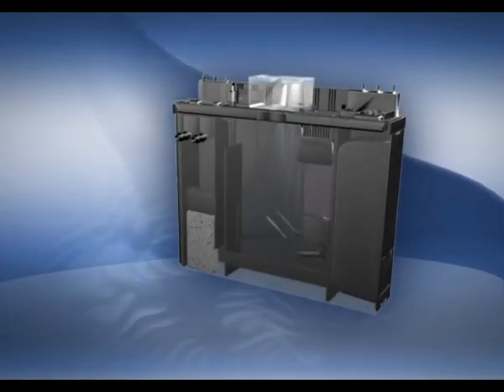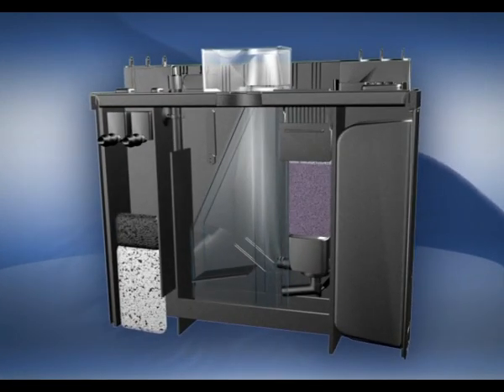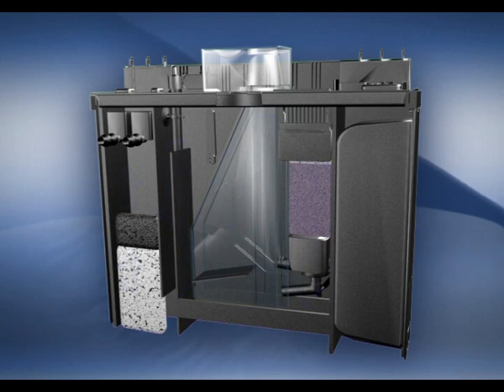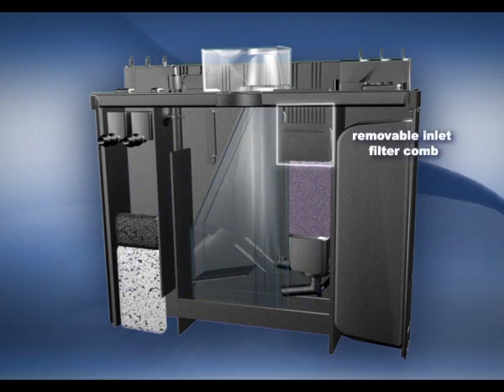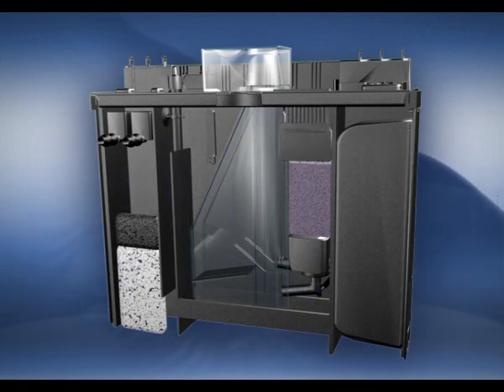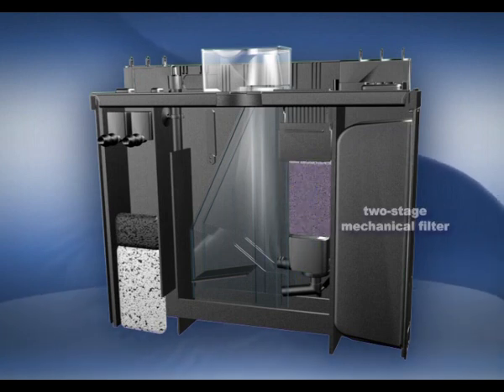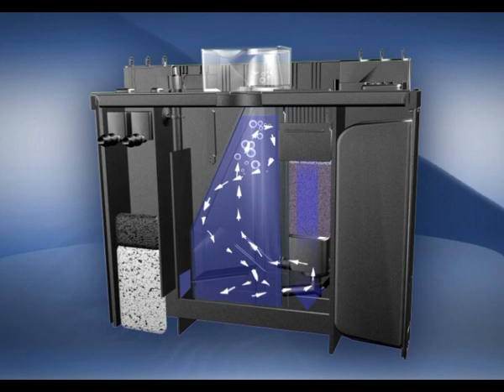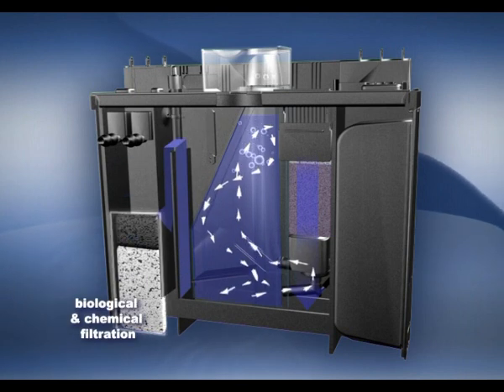Hidden behind a smoked glass divide is a complete water treatment center that circulates the aquarium volume 10 times per hour. The center includes a removable inlet filter comb with adjustable shutter for surface skimming, a two-stage mechanical filter, a highly efficient turbo protein skimmer driven by a 1,200 liters per hour pump, a thermostat controlled heater, and biological and chemical filtration.